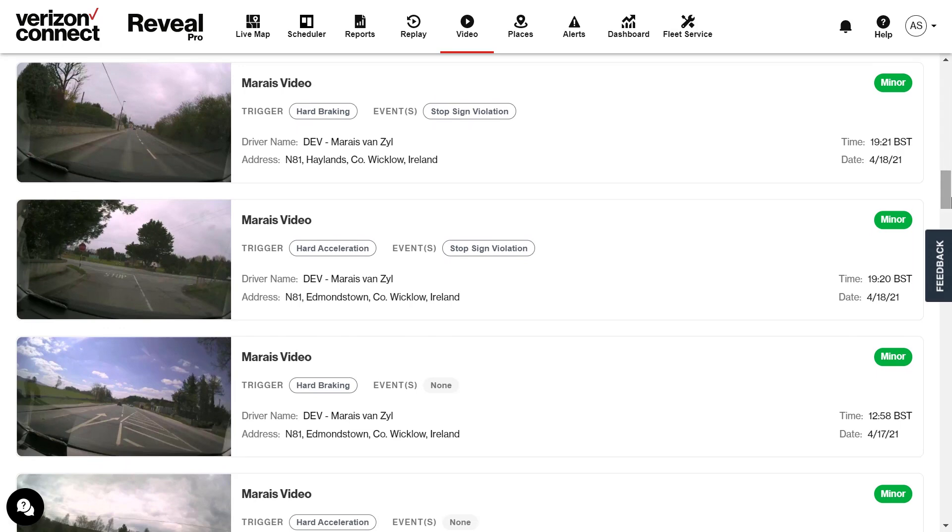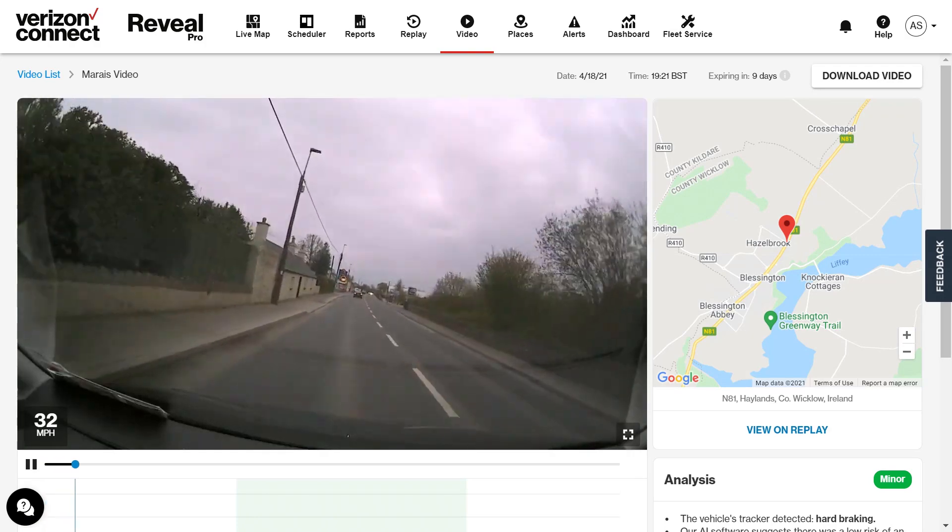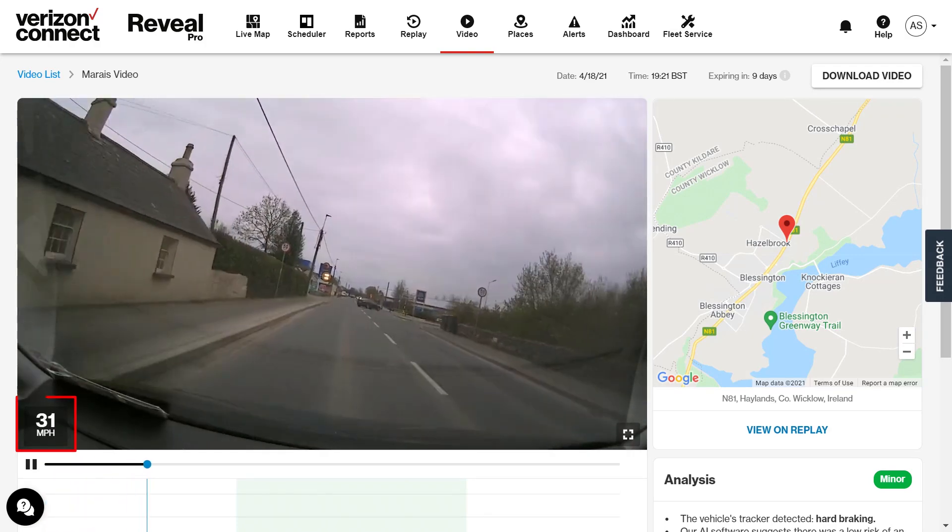Within the events list you will be able to find event details such as vehicle name, driver name, where the event happened, date and time, as well as what triggered the event and what Reveal classified it as. To view the video footage, simply click on the video thumbnail on the left. The video will then start to play and you will be able to see how fast the vehicle is going in the speed overlay.